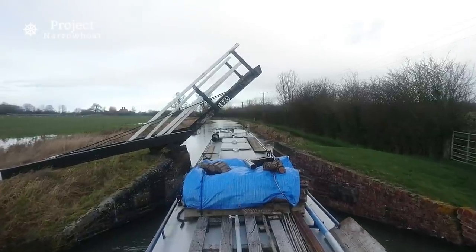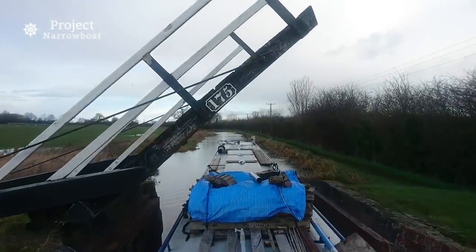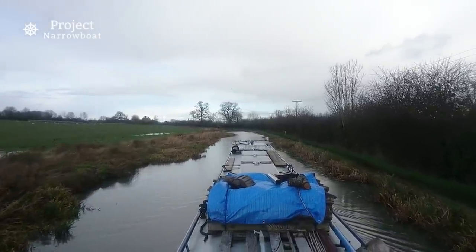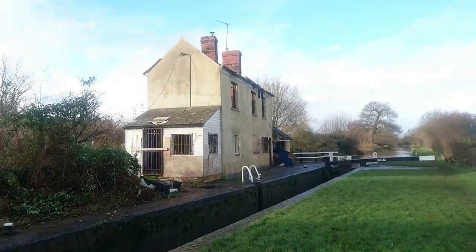I'm so glad they leave these bridges in the up position and that the wind isn't playing havoc today. I set off in the sun — well, I unmoored the boat and made ready in the sun — but by the time I set off it was cloudy and windy, and now it's raining. I've arrived at the first and, as it turns out, only lock of the day. That was the toughest lock gate I've opened since the last one!